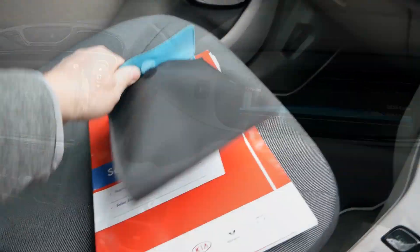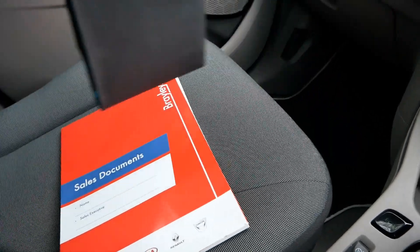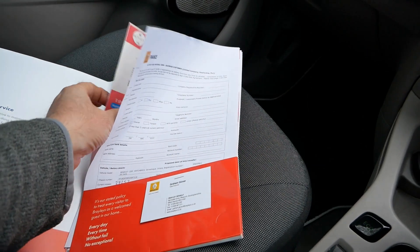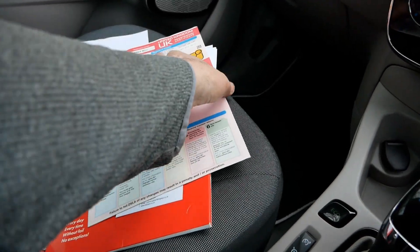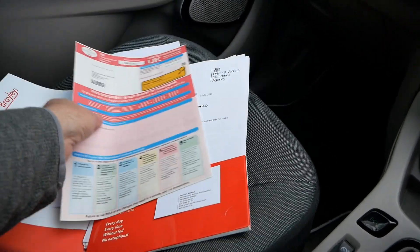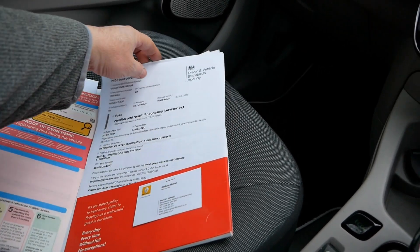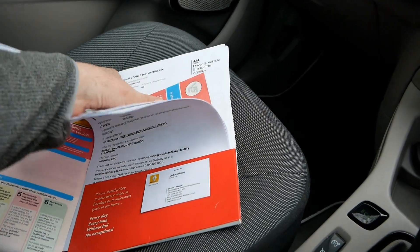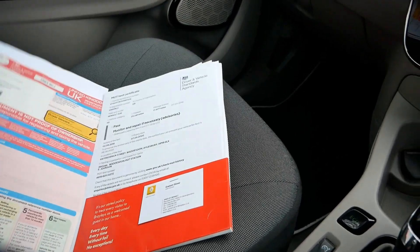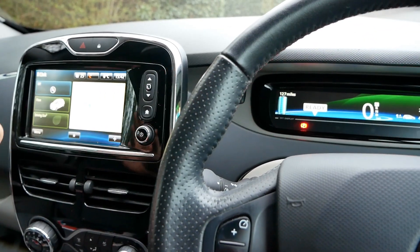This car comes with two keys and the original Renault handbooks in the wallet. Here's all the documentation: the V5 shows two previous keepers, with a registration date of 8th September 2015. The MOT is valid until 7th September 2020. We also have various receipts, previous MOT certificates, and V5s — everything you'd want to see.